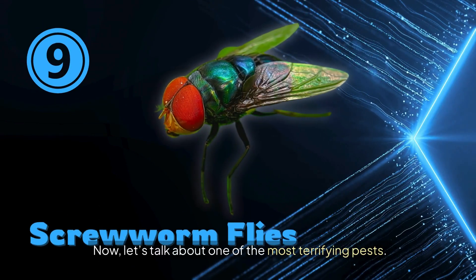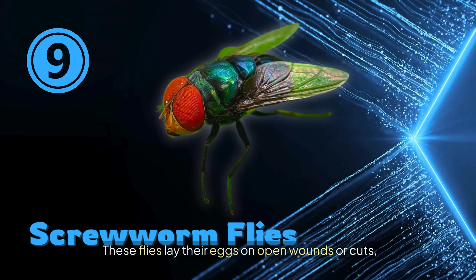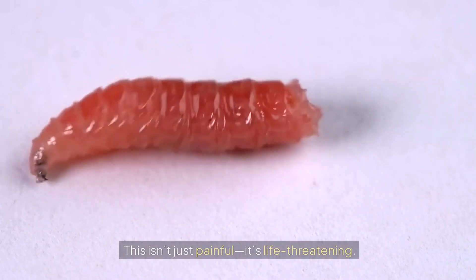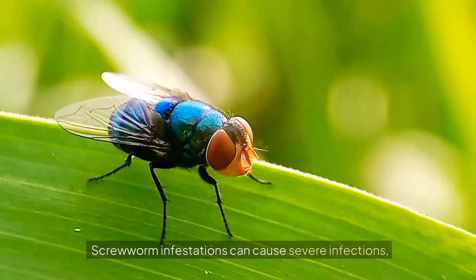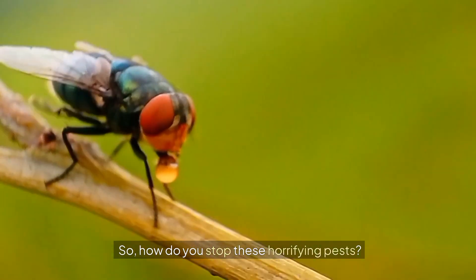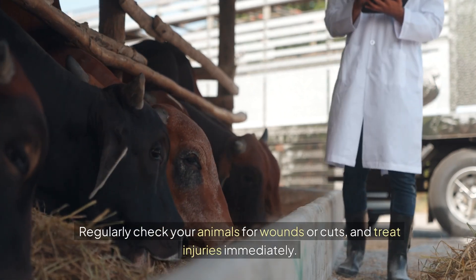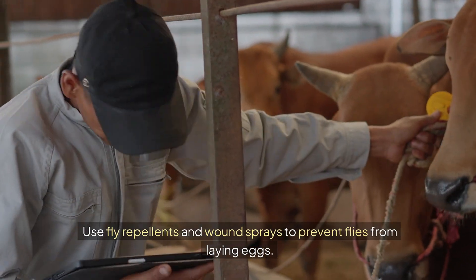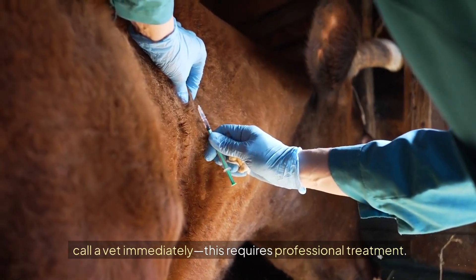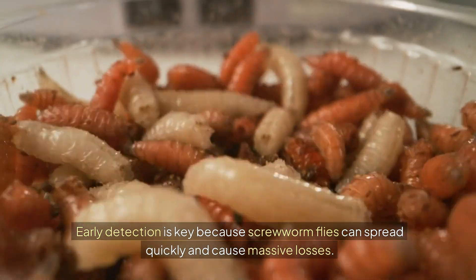Now let's talk about one of the most terrifying pests: the flesh-eating screwworm fly. These flies lay their eggs on open wounds or cuts, and their larvae — called screwworms — feed on the living flesh of your animals. Screwworm infestations can cause severe infections, tissue damage, and even death. Regularly check your animals for wounds and treat injuries immediately. Use fly repellents and wound sprays, and if you suspect an infestation, call a vet immediately — early detection is key.